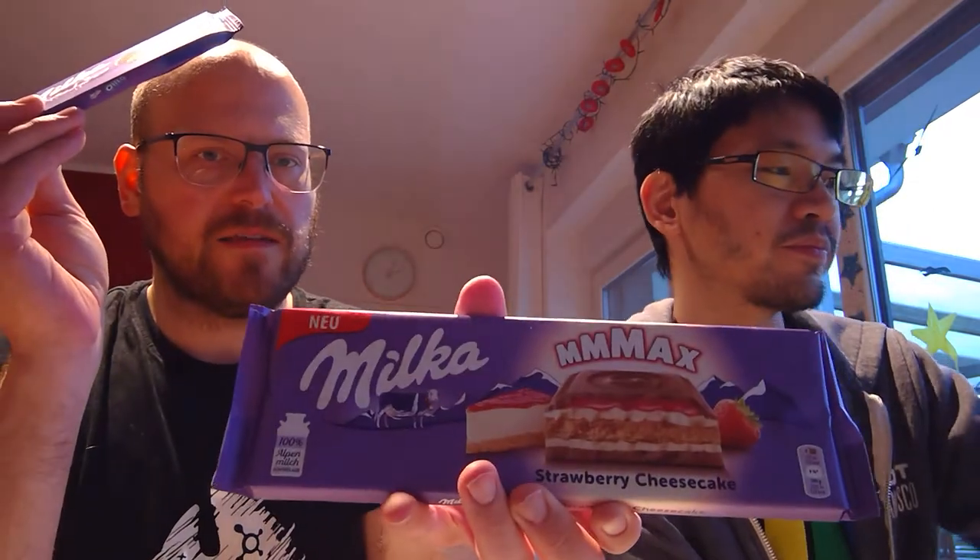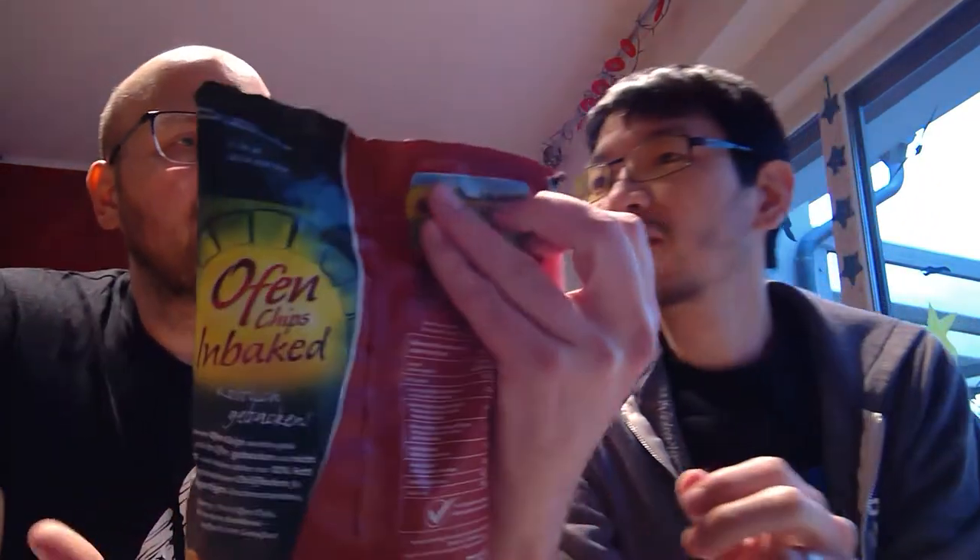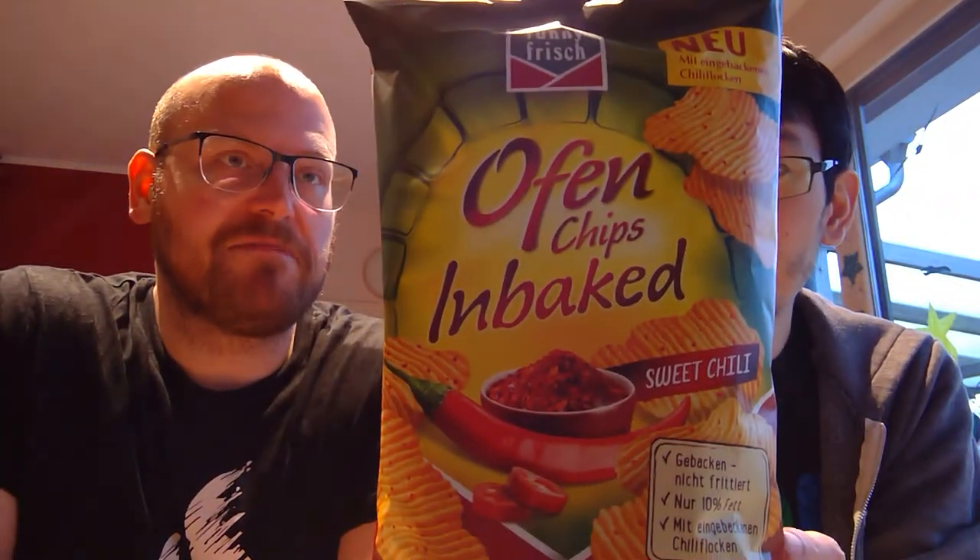We also have a Milka Oreo and a Milka cheesecake strawberry — I always gravitate toward the cheesecake flavor. And I like salty snacks too, so we got some chips, a German brand called Funny Fresh in a sweet chili flavor. I'm really looking forward to that. Alright, where do we want to start? Let's start with the classic Haribo.